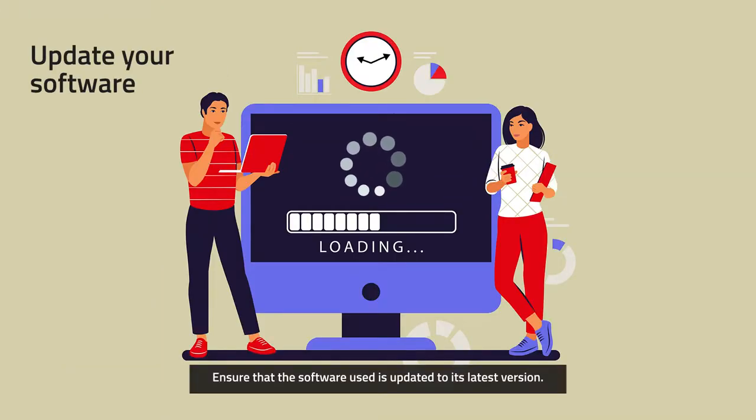Tip 1: Update your software. Ensure that the software used is updated to its latest version.